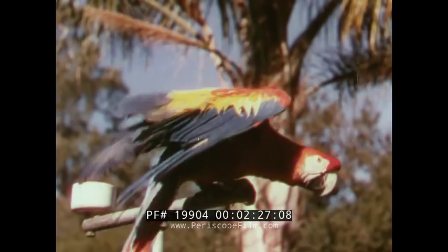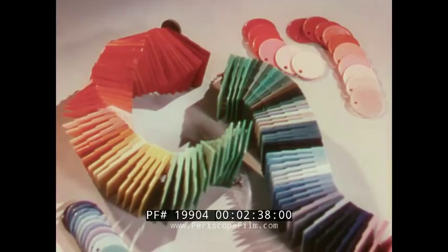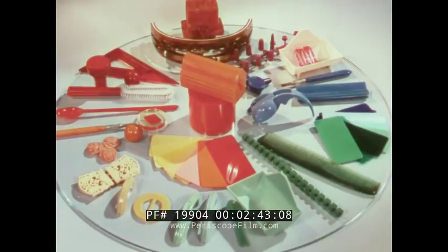Nature is lavish in her use of color. Smart manufacturers are using more and more color in their products to make them beautiful as well as useful. The new streamlined plastics present a colorful array. The great range of hues and shades in plastic products presents a challenge for reproduction that is easily met. The beautiful glossy sheen and luster of colorful modern rayons are strikingly shown.